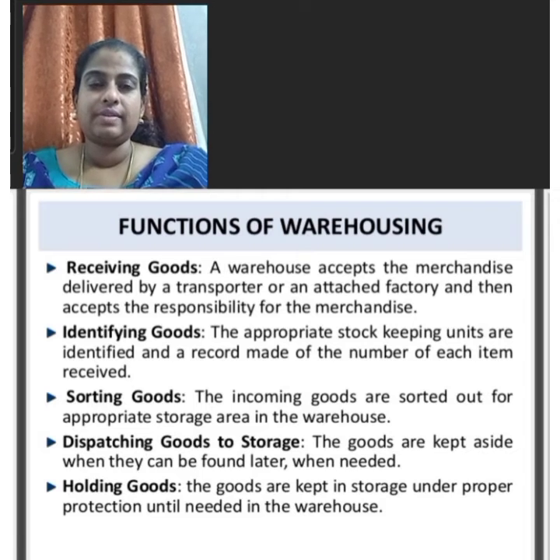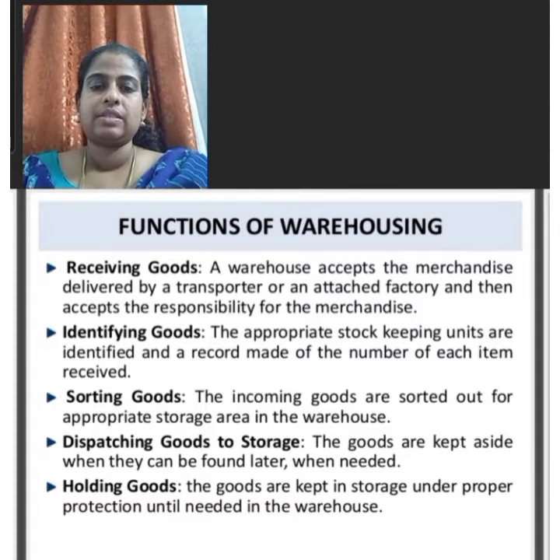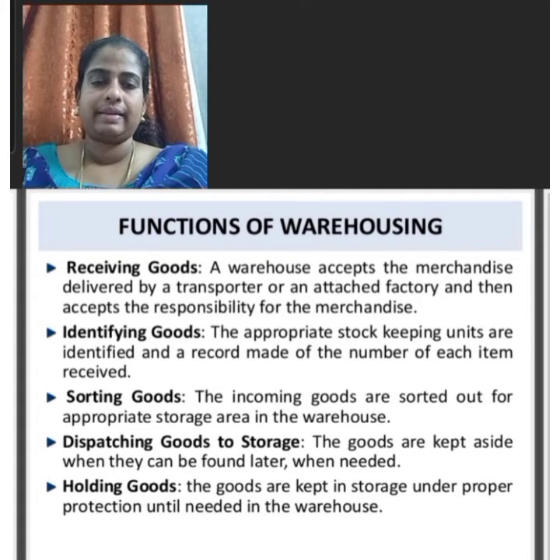Receiving of goods is an important function of warehousing. A warehouse accepts the merchandise delivered by the transporter or an attached factory and then accepts responsibility for that merchandise.